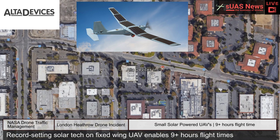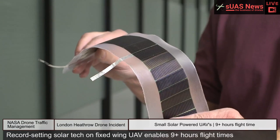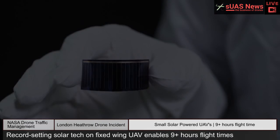The company claims that fixed-wing drone flight times of over nine hours are possible when using their solar technology. What makes Alta Devices technology so special is that we have combined the most efficient material for solar applications and put it into a thin and lightweight form factor. Alta Devices technology can generate up to 250 watts per square meter of surface area.